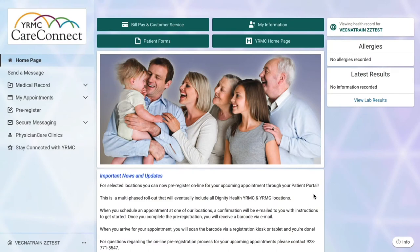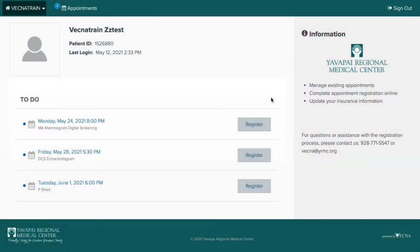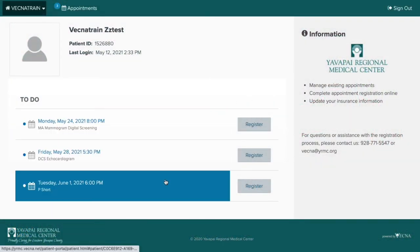We are now on the front page of your patient portal. On the left hand side of the screen is a link that says pre-register, which will allow you to register for your upcoming appointment at Dignity Health Yavapai Regional Medical Center. Clicking the pre-register link will drive you directly to the registration website. The first view of the website is the patient dashboard. From the dashboard, you can see your upcoming appointments and change any of your information on file such as your address, phone number, and insurance. To register for an appointment, you simply locate the appointment in the list and click on the register button.